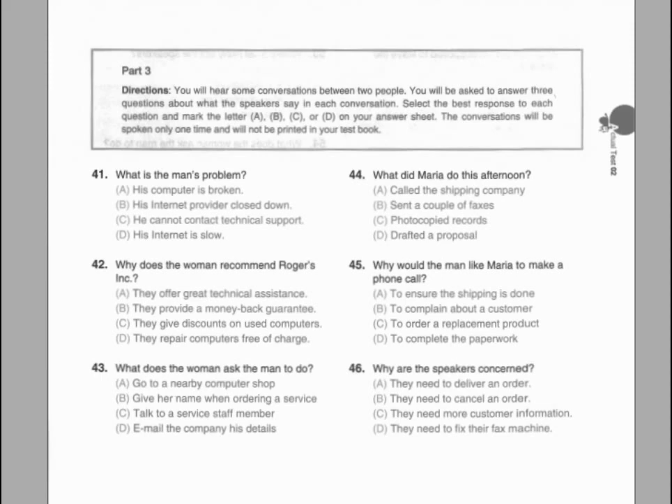Number forty-one. What would the man like Julie to do? Number forty-two. What will the man do this afternoon? Number forty-three. What time will the man start his appointments this afternoon?